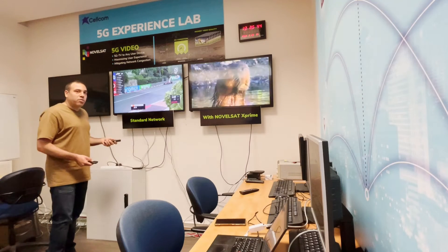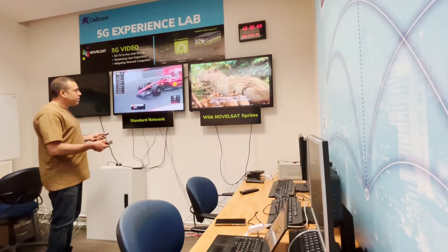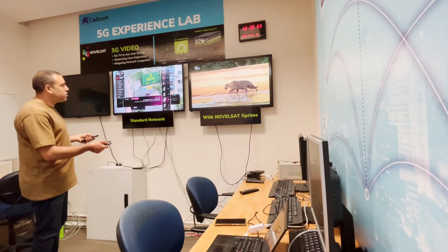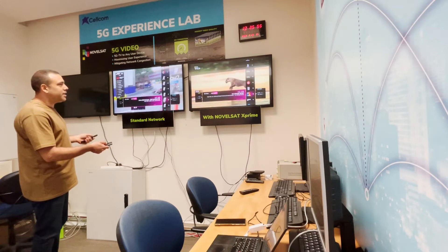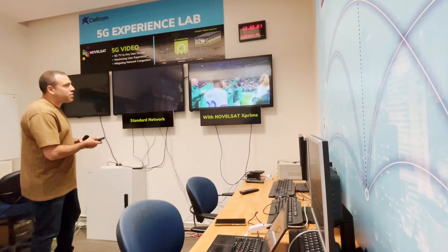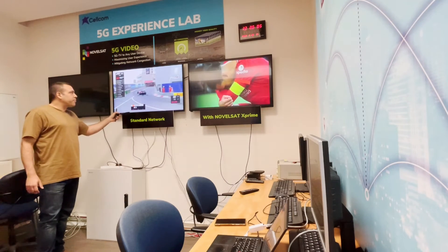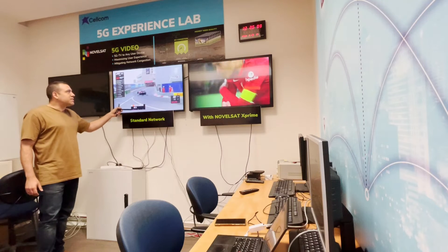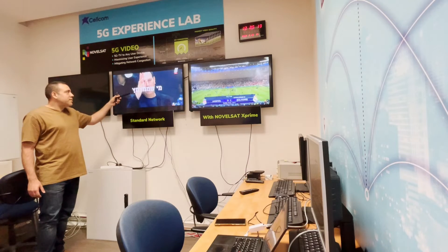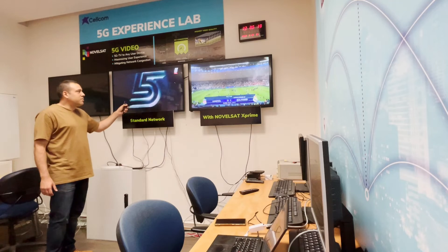Another point which is very important is the time the video takes to load. What I'm going to do is switch to a channel at the same time in both solutions. And we can see that NovelSat X' immediately started the video, while on the standard network it still takes time. The video still hasn't loaded. Only now the channel that we clicked a few seconds ago started to load.